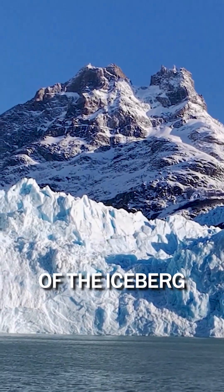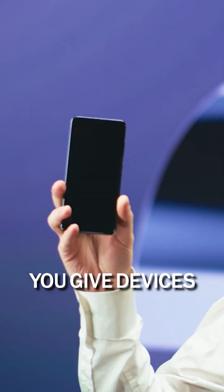This is just the tip of the iceberg, because when you give devices and AI access to the physical world, you also make it accessible to those who rely on them for support.